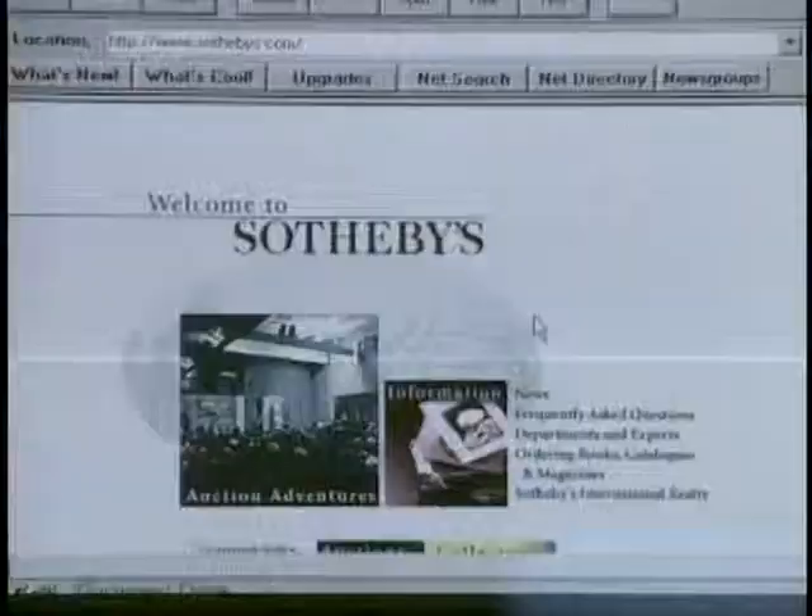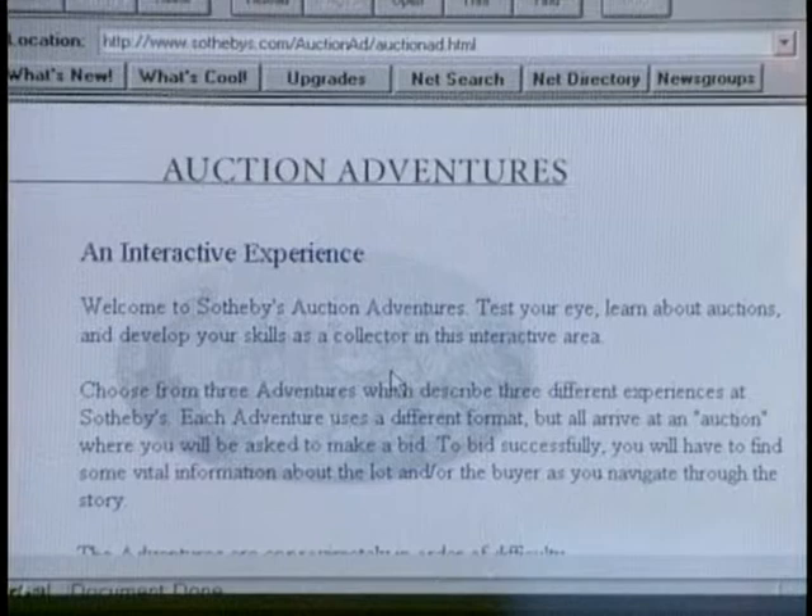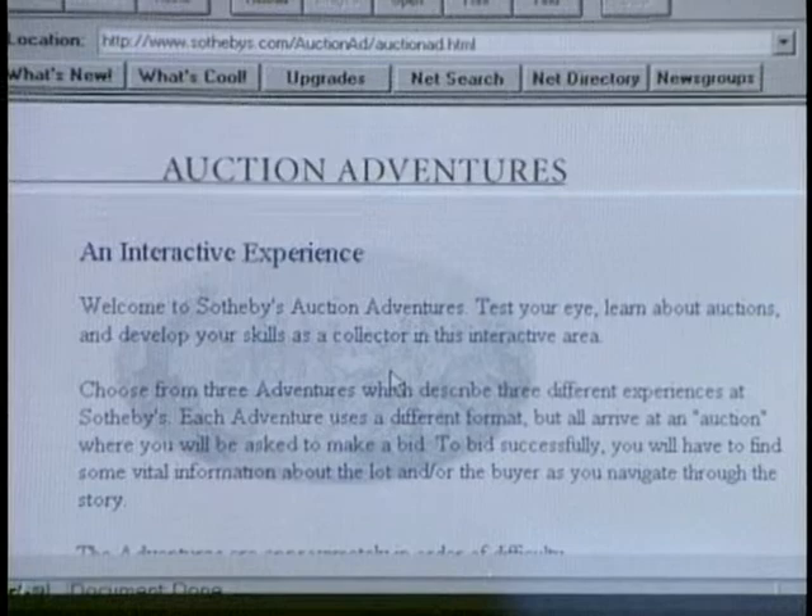Another interesting site is Sotheby's. You can actually go into Sotheby's auction and pretend you're bidding for art. They have an interactive site — Auction Adventures — where you go in and simulate being part of an art auction, learn how to participate, and then learn how your bid compared to the real art auction. It's not real, but it's simulated, and it takes all the mystery out of it.